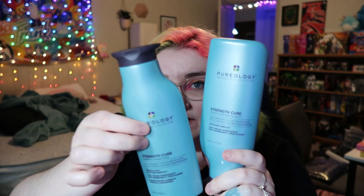This is a shampoo and conditioner that I used up — the Pureology Strength Cure Shampoo and Conditioner. This is a really, really good brand. It's pretty pricey, but I'm a cosmetologist, so I can get it for cheaper, and I do.